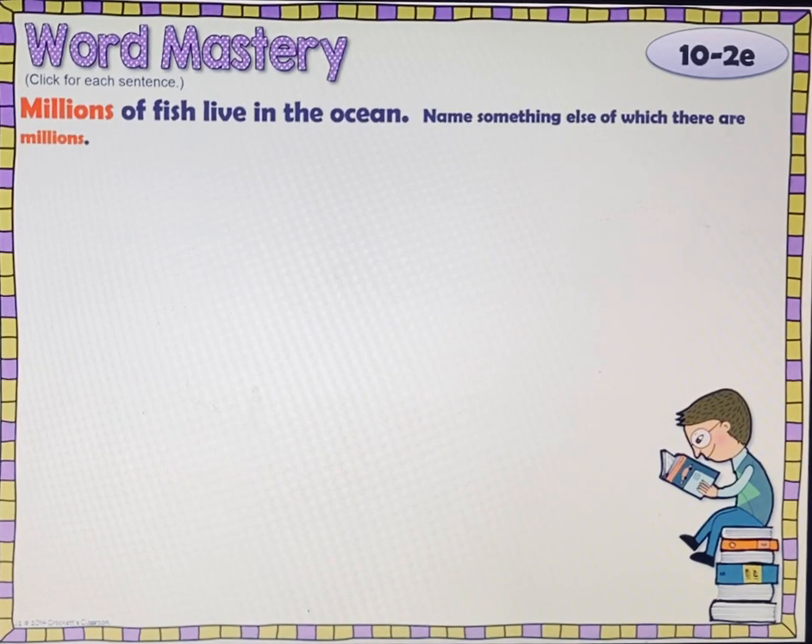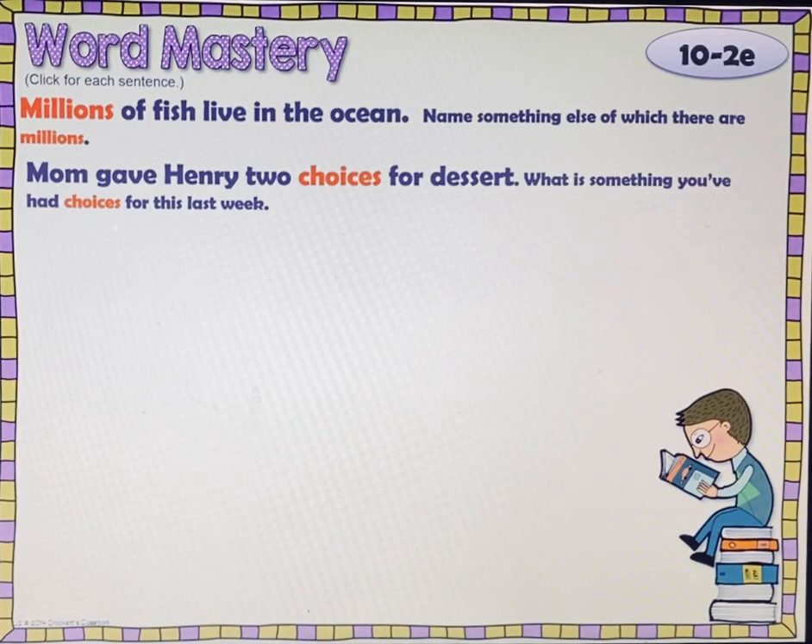Word mastery — these are vocabulary words. Millions of fish live in the ocean. Name something else of which there are millions. Do a check, pause, play. Mom gave Henry two choices for dessert. What's something you've had choices for this last week — something that you got to choose? Do a check, pause, play.